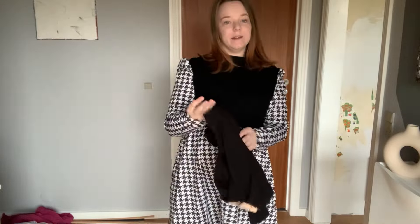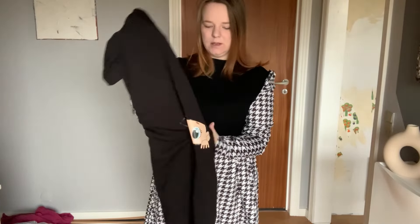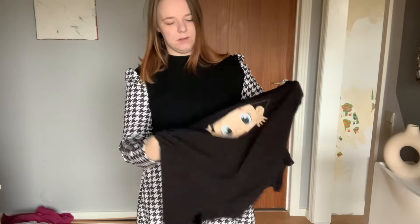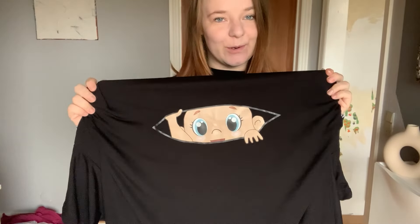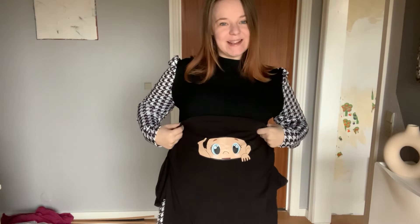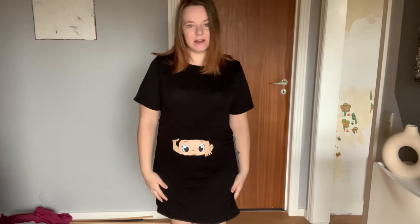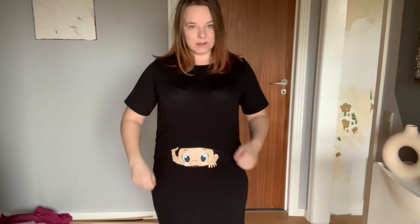Then we have another one with a motive on — this is the one where the baby looks through. So this is like the first one I showed you, just without text. This one is almost like the other one except for the motive of course — it has the same style and everything. I actually think this is a little bit shorter because there's a lot more distance between the knees and everything.